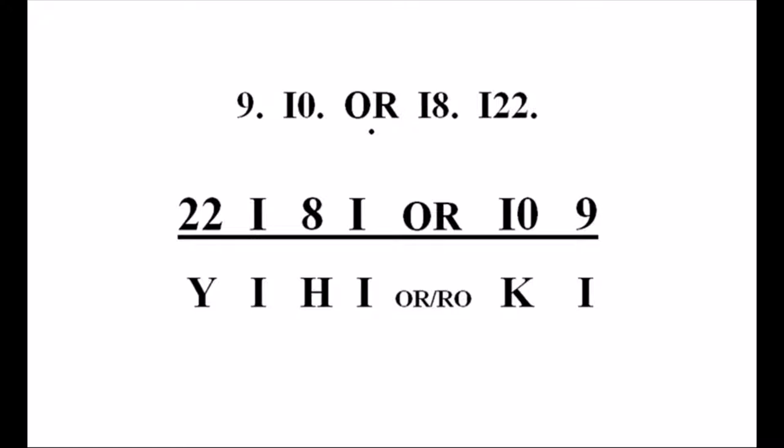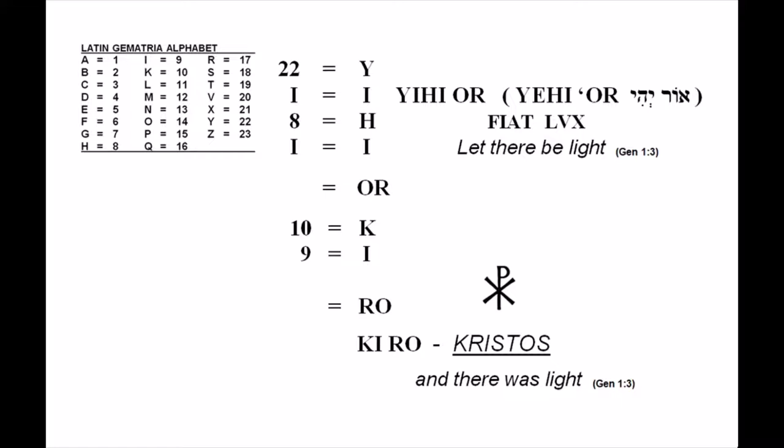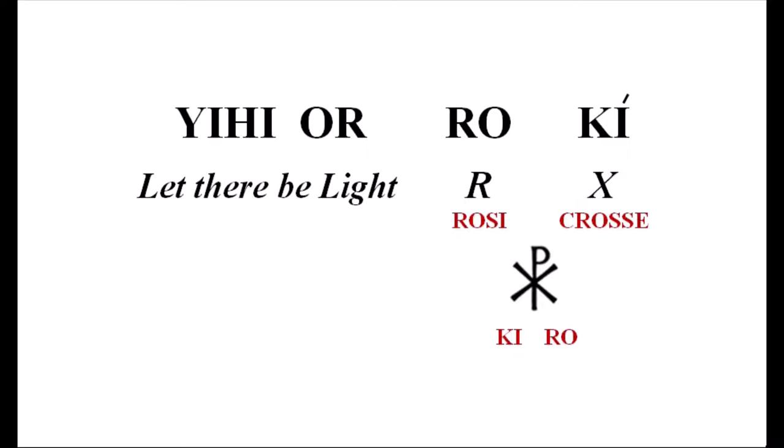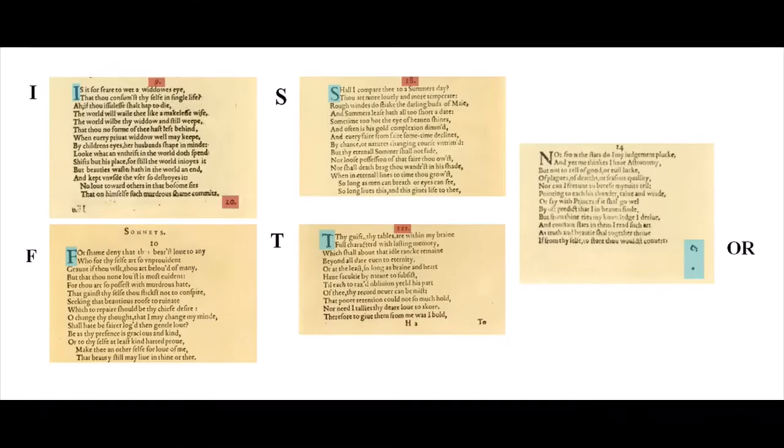Their gematria values, once decoded, reveal the letters Y-I-H-I-O-R and Rho-Kai or Rho-Ki. Yihi-Or is Hebrew for fiat lux, meaning 'let there be light,' and Rho-Kai is either meant to be read right to left spelling Cairo for Christos, the light, or it's Rho-Kai which are initials for Rosy Cross. Fiat lux and Cairo are referring to the part of the message that stands for God in the God, Vere, Rosy Cross code.